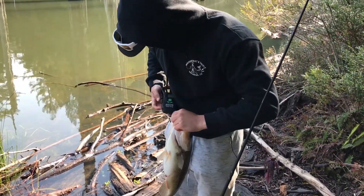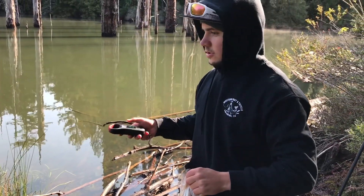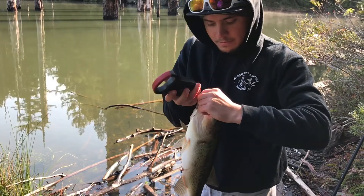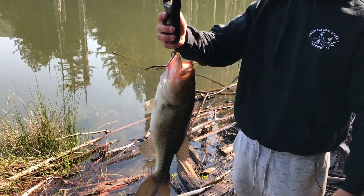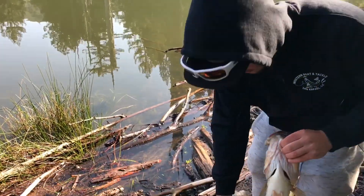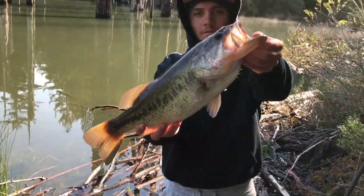Hey guys, Ryan here — just stuck this nice pig, he's about three and a half, hopefully four. Got him cast out to that tree, just crawling it on the bottom. When I looked back, my line was just shooting out. So let's see — about a three and a half pounder. That is a nice bass nonetheless, we'll take him all day.